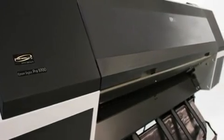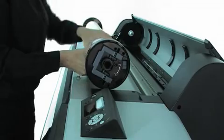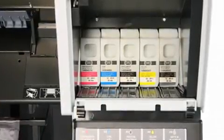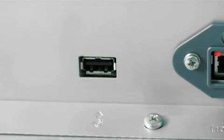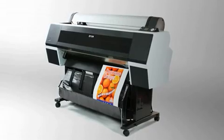A range of new features make these printers easy to use, including the integrated rotary media cutter, spindleless media holder and bright color LCD screen. Large, pressurized ink cartridges ensure maximum productivity with minimum changes. You also have the flexibility to connect to your PC or network via USB or Ethernet.